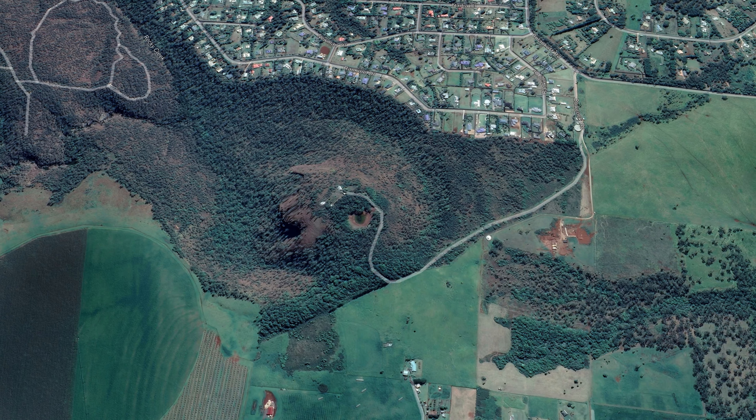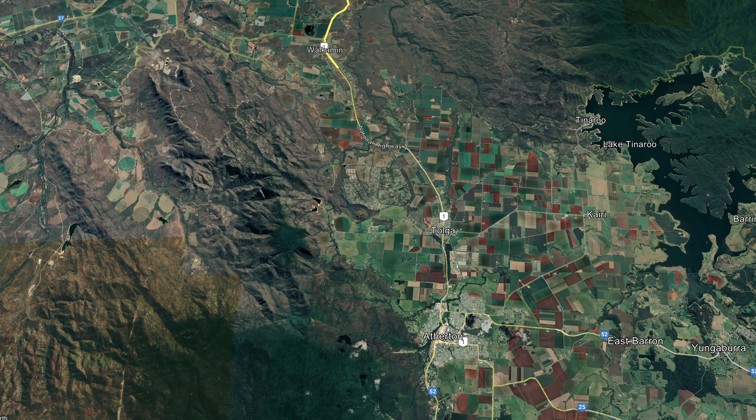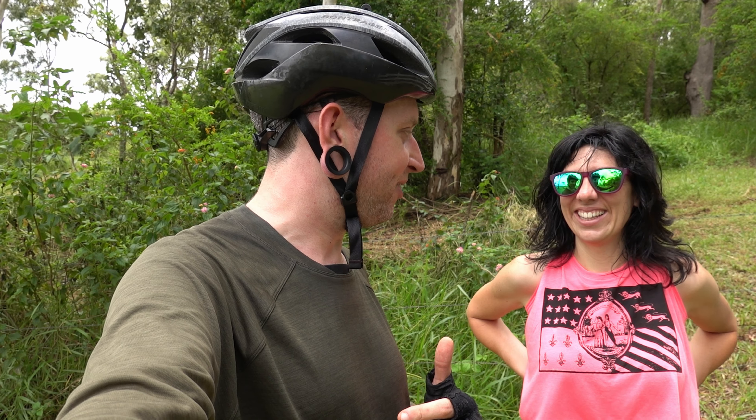I should probably tell you what we're talking about. We're actually standing on Bones Knob, which is a volcanic cone — the volcano that created the Tablelands, so I've been told. I need to sort out my volcano vocabulary. Anyway, it also has a very dark history.